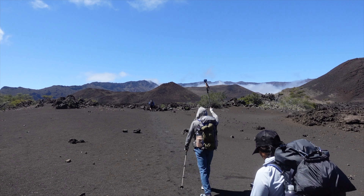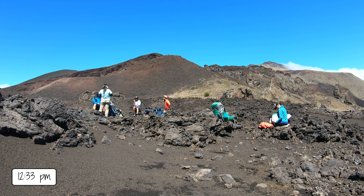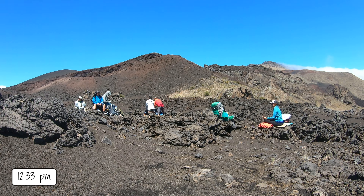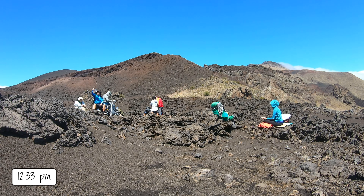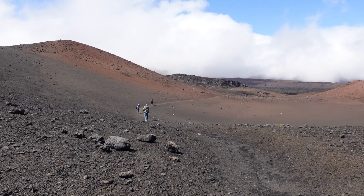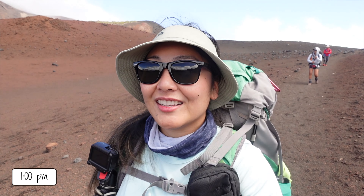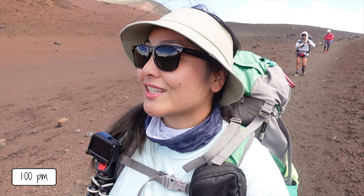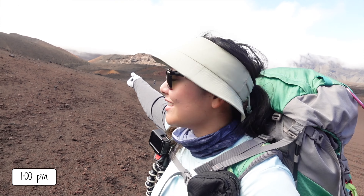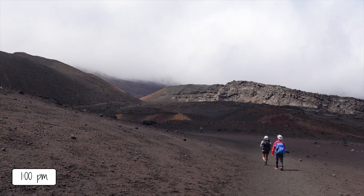The landscape changed from lush green to walking on Mars. All there was was black sand and scattered lava rocks. Since it was after 12 pm we took a nice lunch break — 2.7 miles to Holua. This is probably my favorite section so far just because we look like we're on Mars, and you can see what I'm pretty sure is Pele's paint pot.